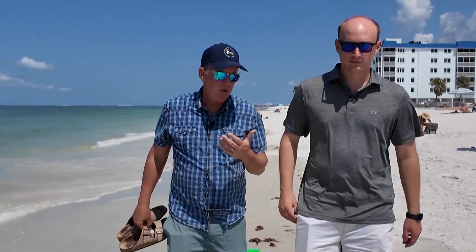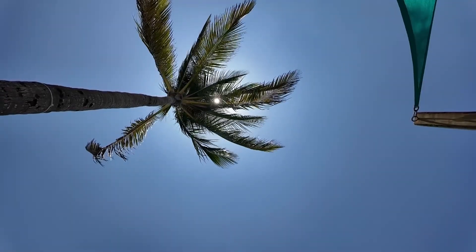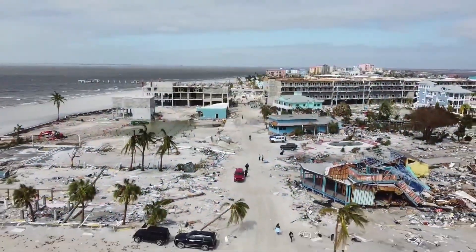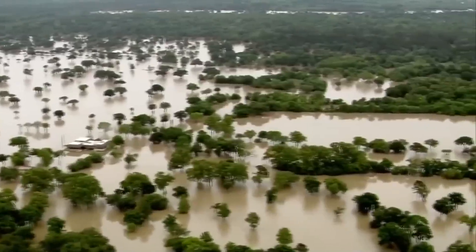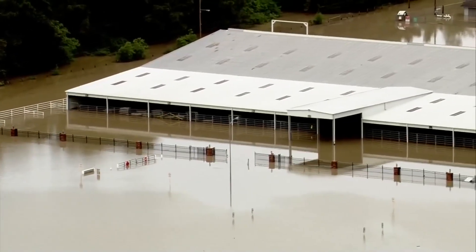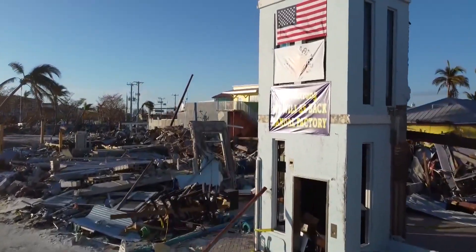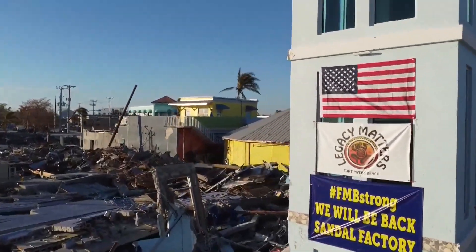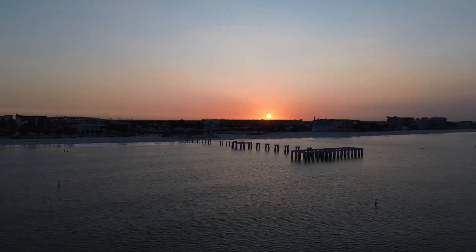The biggest obstacle to recovery — an issue also relevant to Houston — has been the insurance companies. Vice Mayor Jim Atterholt warns that viewers in Texas need to be prepared for the insurance industry to be non-responsive. With every hurricane comes a new set of lessons. From Florida to Texas, each time a community is knocked down it can help another build back quicker and stronger. In southwest Florida, they're not there yet — but they're close. He calls it a functional paradise.